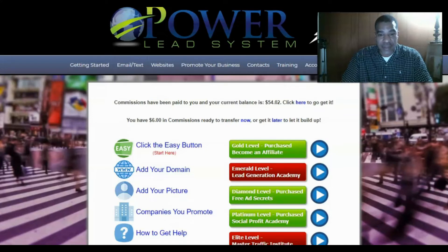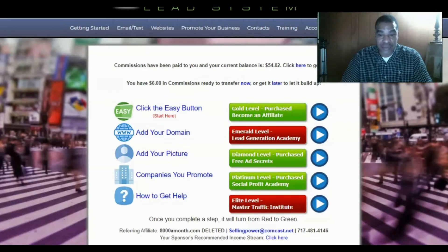The gold level gives you a $20 commission. For each of the levels below, other than the gold monthly membership, these are one-time purchases. The emerald level — Lead Generation Academy — is one of the newest trainings, at $90 a month giving you $90 commissions. I upgraded to the diamond level, which is $147 one-time, allowing you to make $100 instant commissions over and over. The platinum level is a $497 one-time payment giving you $400 commissions.